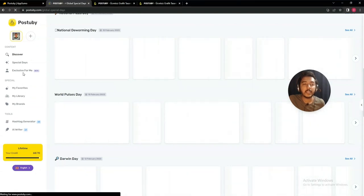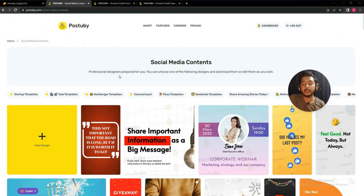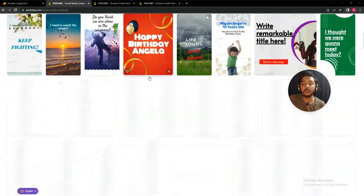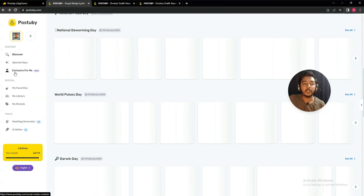After that, there is an 'Exclusive for Me' section. Here you get exclusive designs tailored for your team or specifically for you. When you create a Post to Buy account, they ask about your industry. Based on the industry you select, they provide you with these exclusive designs.